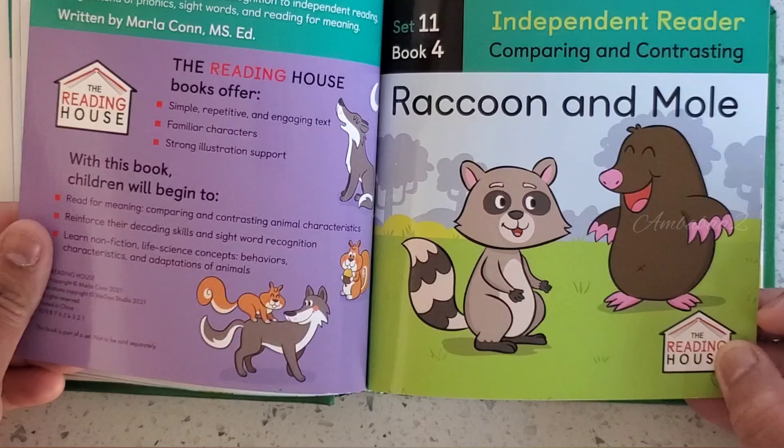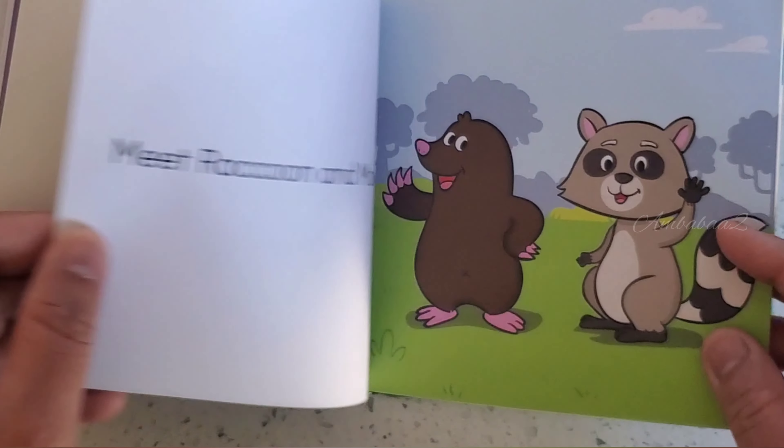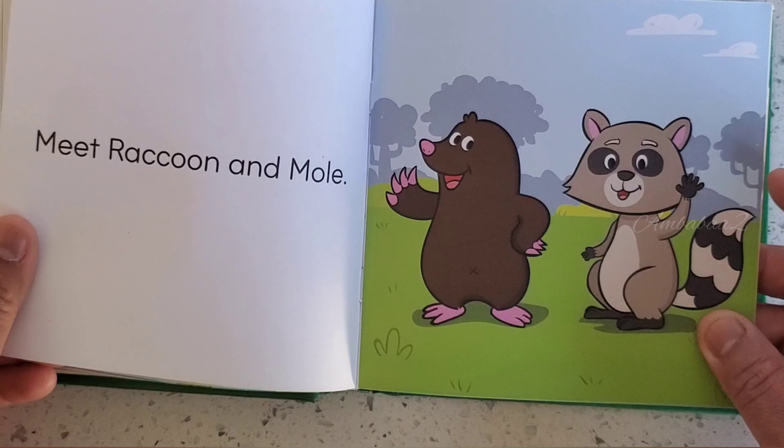Book 4. Raccoon and Mole. Meet Raccoon and Mole.